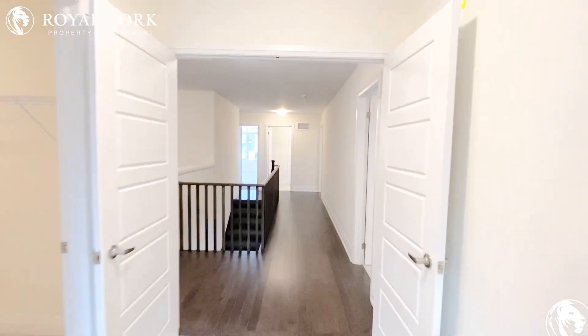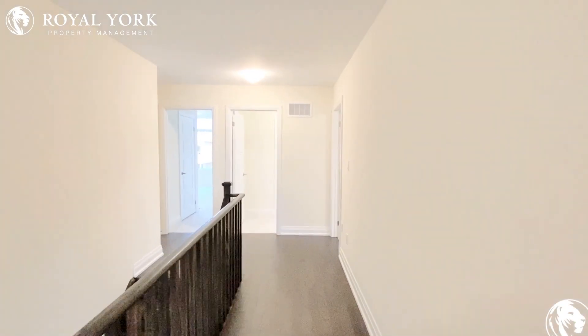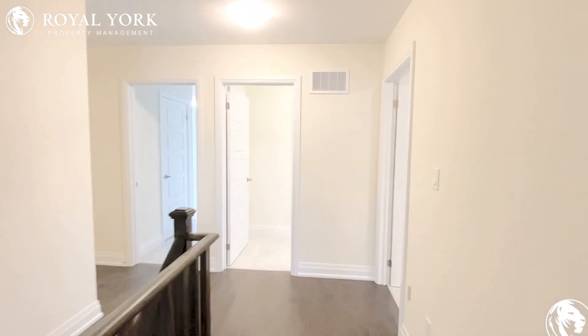If you are interested in this property, please contact Royal York Property Management. We are open seven days a week, 24 hours a day.